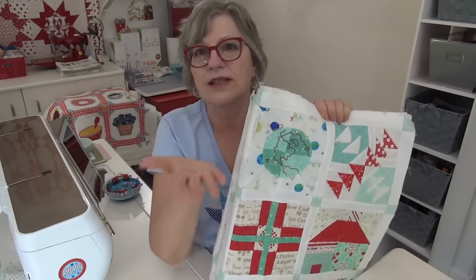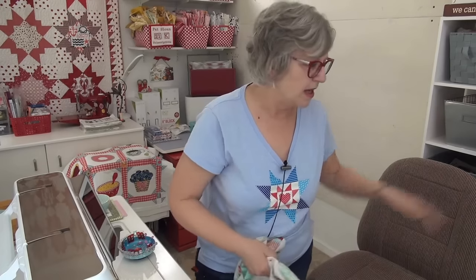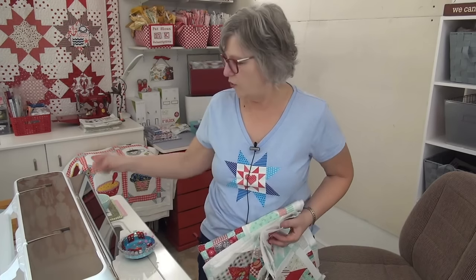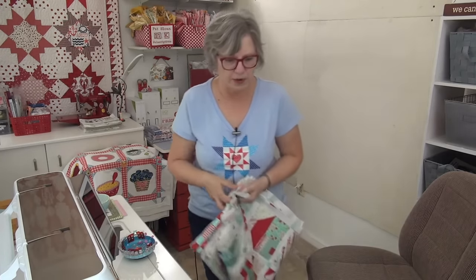When this quilt-along was going on, I took these single blocks with me when I traveled to teach, so many of you had a chance to see these actual blocks in person. It was a worldwide extravaganza — we had 100 designers and 100 blocks, though not quite 100 designers since Jane and I did several ourselves. It was free, and then the book came out. There's a link in the description box below.